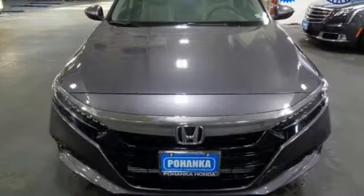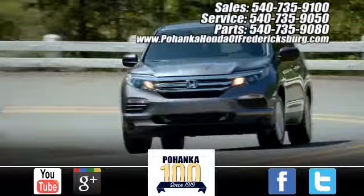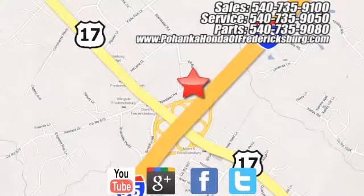Honda's created some of the most admired vehicles on the planet. Hurry in today for a test drive. Pohenka Honda of Fredericksburg is a great place to buy a car, conveniently located at 60 South Gateway Drive in Fredericksburg.